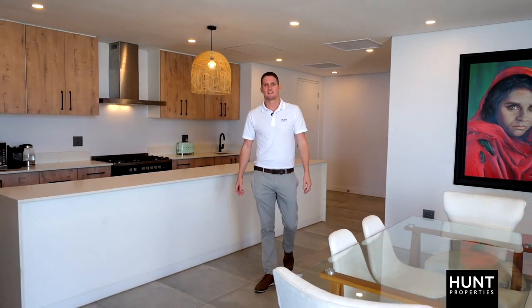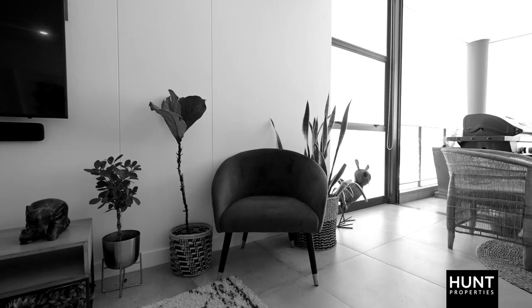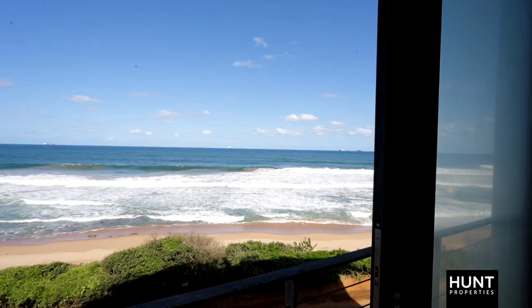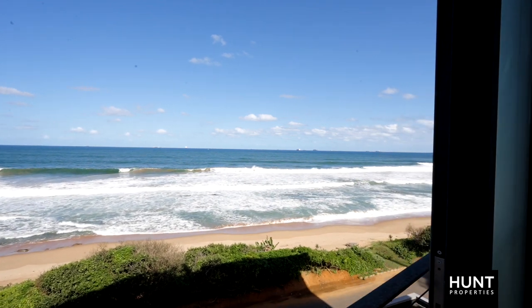This luxurious apartment is a one-of-a-kind opportunity in the Umhloti node. It features ducted aircons, battery backup for two days and incredible sea views. Contact Hunt Properties and come and take a look.